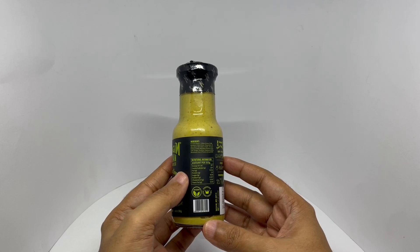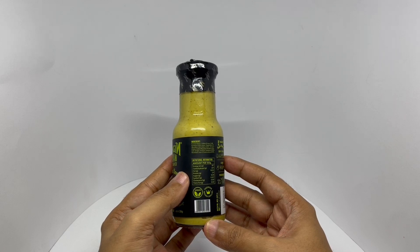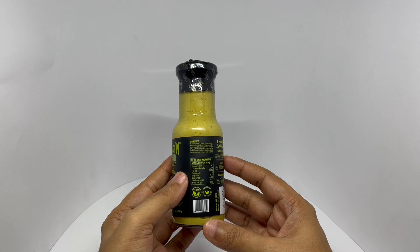Onion, vegetable oil, rice bran oil, celery, garlic, vinegar, water, acidity regulator, sugar, salt, ginger, turmeric, stabilizers, and class 2 preservatives.